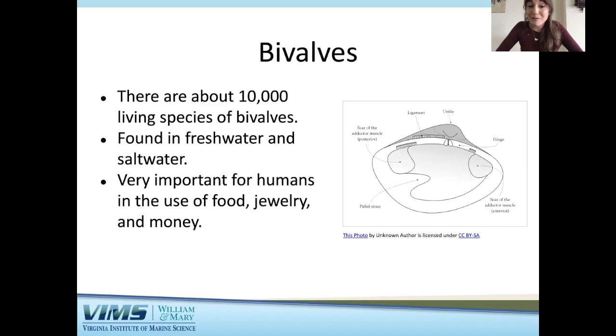Bivalves are very important for humans in several ways. Historically we have used bivalves as a food source for many years — if you have ever eaten oysters or clams, those are bivalves. Bivalves have also been used in jewelry and art, and historically bivalve shells have been used as a form of currency or money.